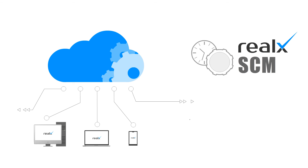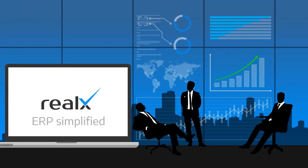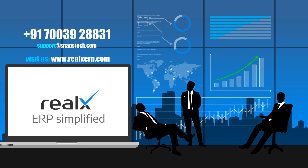Available on web, cloud, and mobile apps, RealX ERP simplifies complex operations so that your focus remains on business growth.